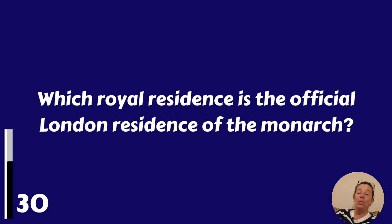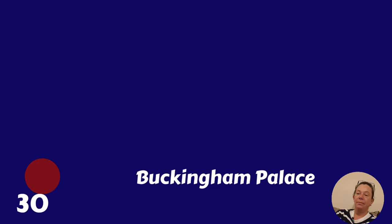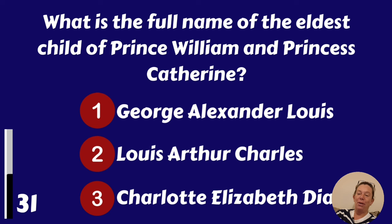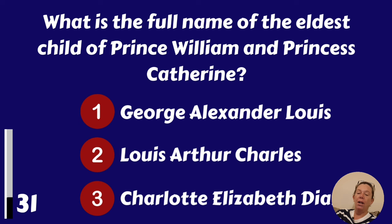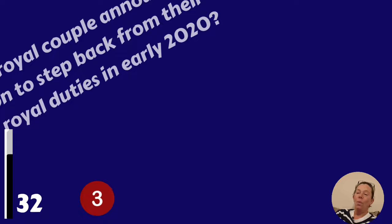Which royal residence is the official London residence of the monarch? Buckingham Palace. What is the full name of the eldest child of Prince William and Princess Catherine? George Alexander Louis.